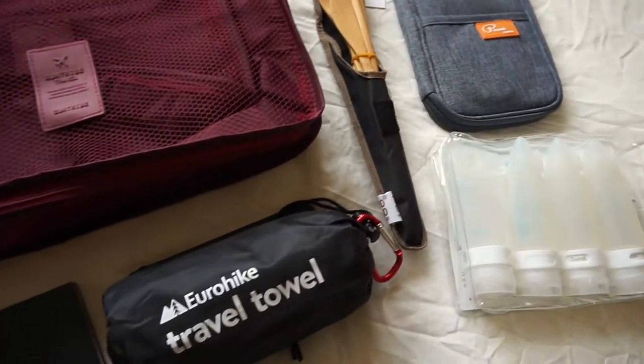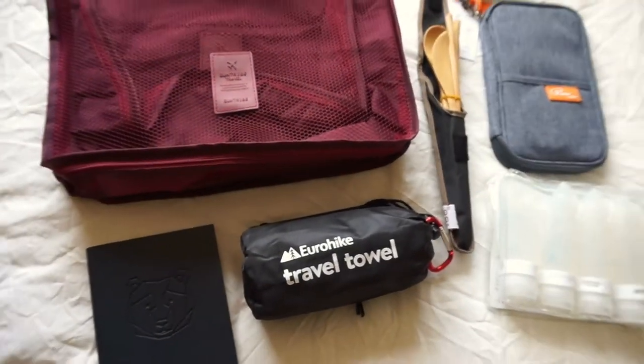Hi guys, welcome back to my channel. Thank you so much for being here — I hope you all had a lovely Christmas and got everything you wished for. Today I would like to show you all the travel items I got for Christmas, things I'm going to be using for my journey across the other side of the world in 2018. I thought it was a good idea to show you the items I asked for that I'll be using regularly — I'm not in any way bragging about what I've got.